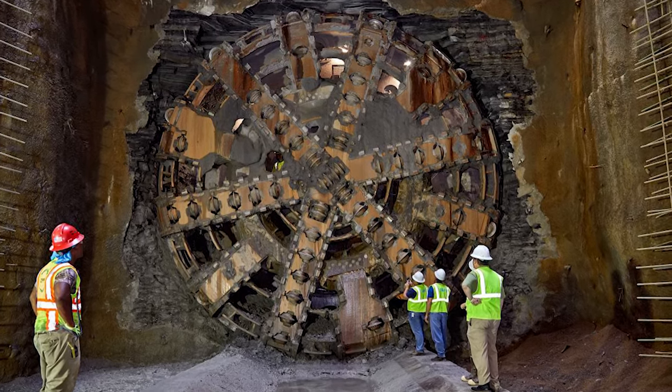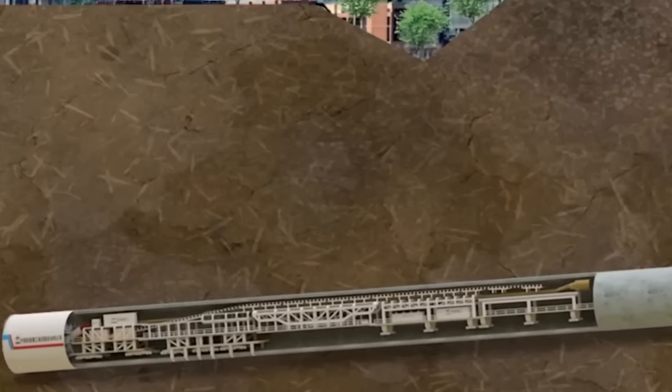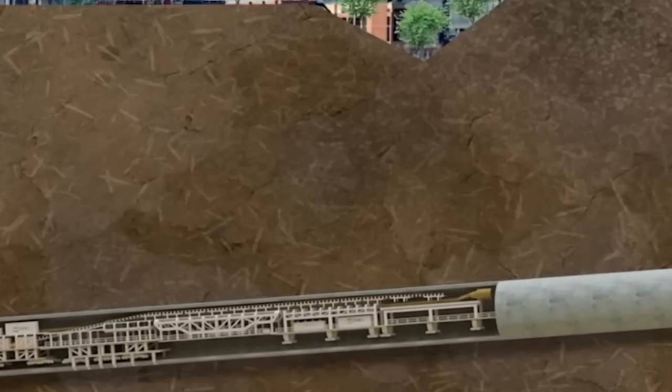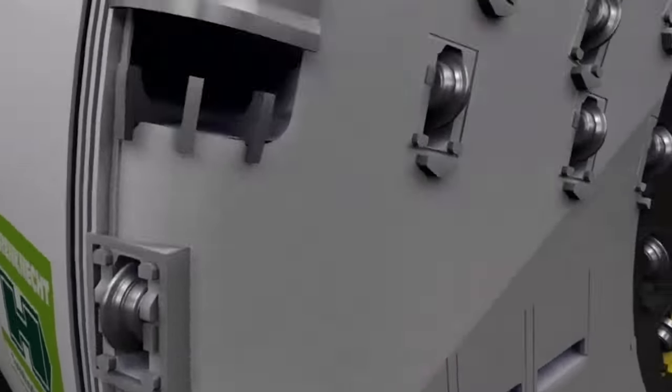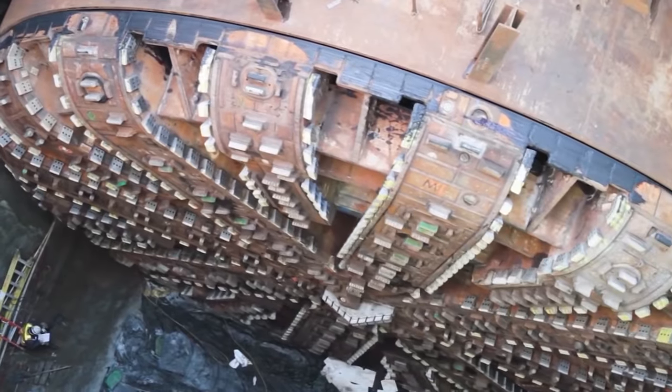But the path of innovation is never smooth. Bertha faced its fair share of challenges, from mechanical breakdowns to unexpected geological formations. It wasn't just about digging a tunnel — it was about overcoming obstacles that tested the limits of technology and human determination.